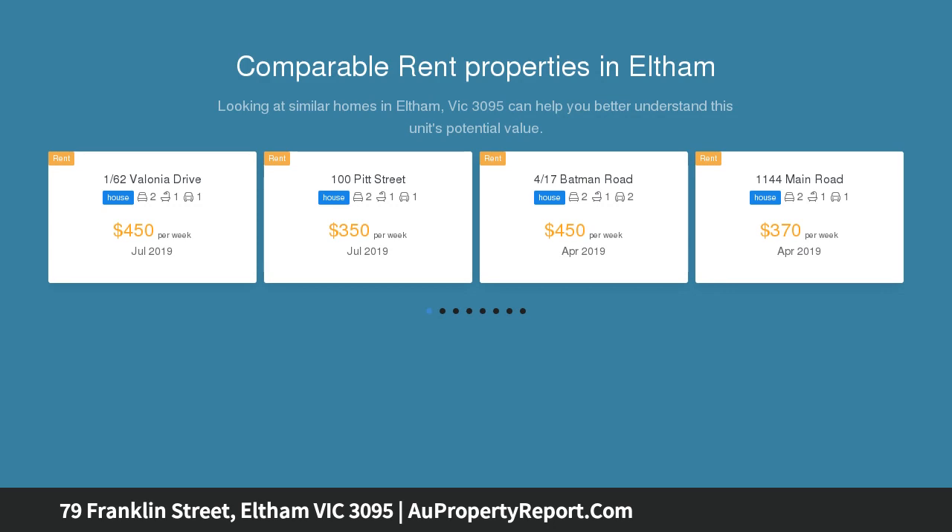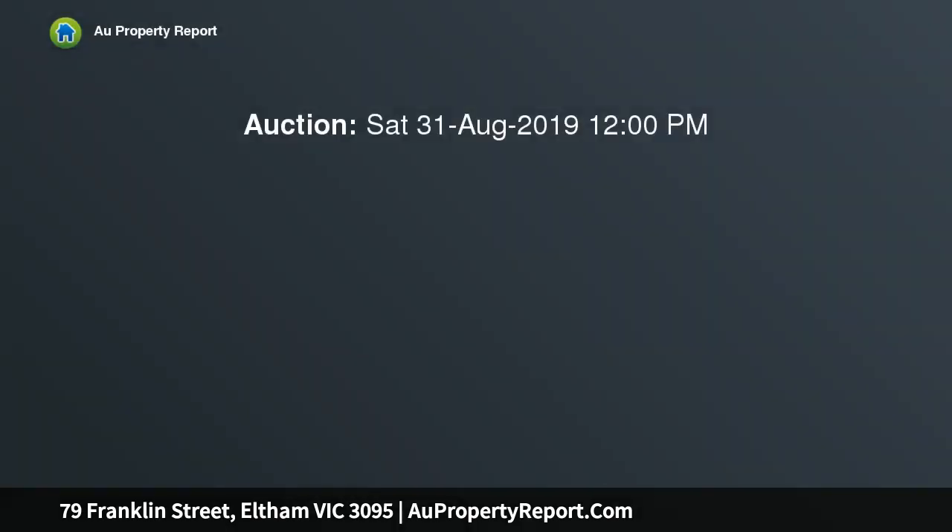Both nestled on 804 square meters across an allotment towards the end of a no-through road, within walking distance of Eltham schools, shops, bus and train station. This property invites you to invest, renovate, or create a fantastic family home with separate in-law accommodation — the choice is yours.